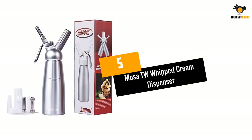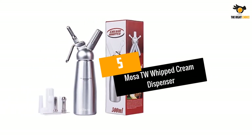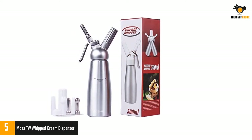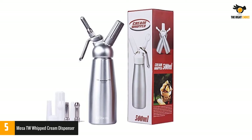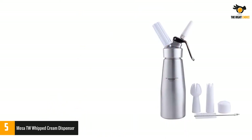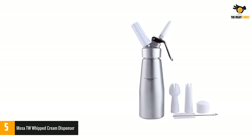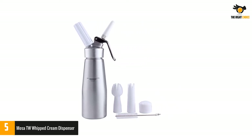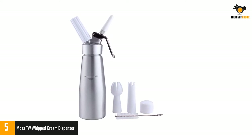Number 5: Moza TW Whipped Cream Dispenser. The Moza TW Whipped Cream Dispenser has a reliable body of aluminum. This can be used for both hot and cold applications, making it a versatile kitchen appliance. It will allow storage of 17 ounces of whipped cream, so if you are a fan of hosting dinner parties or activities, it will top almost 35 desserts.